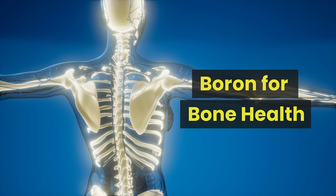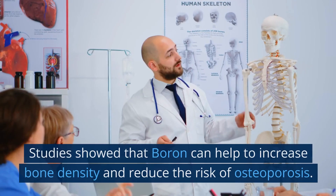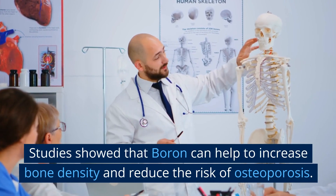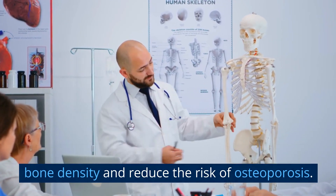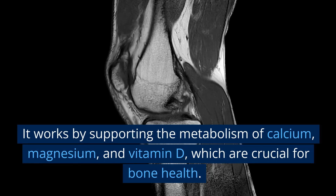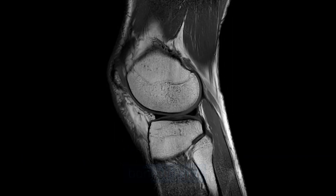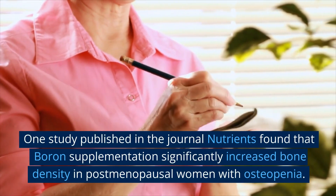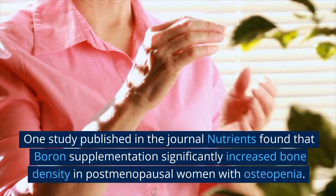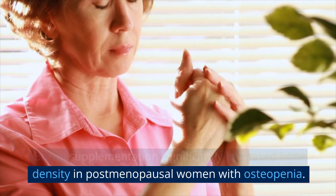Boron for bone health. Boron is also important for our bone health. Studies showed that boron can help to increase bone density and reduce the risk of osteoporosis. It works by supporting the metabolism of calcium, magnesium, and vitamin D, which are crucial for bone health. One study published in the journal Nutrients found that boron supplementation significantly increased bone density in postmenopausal women with osteopenia.